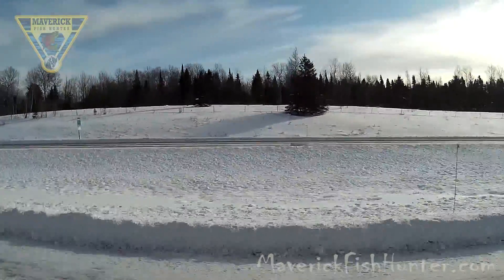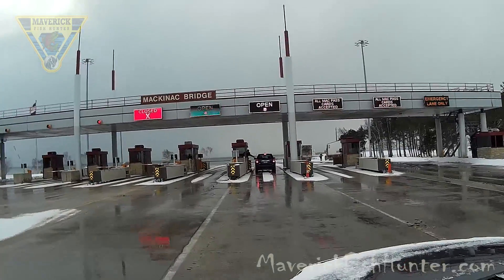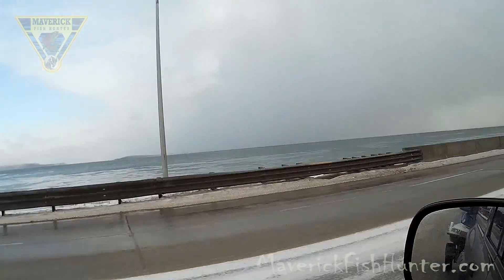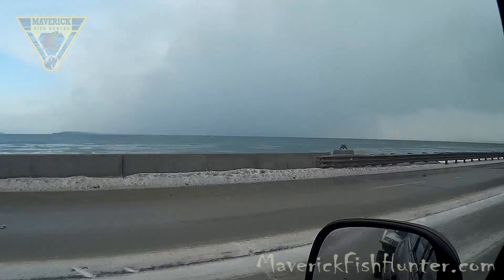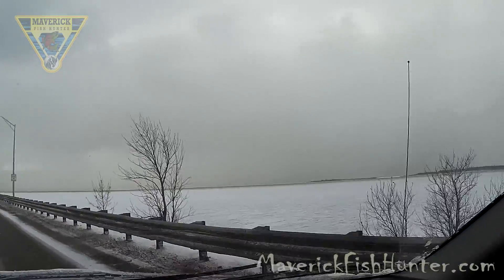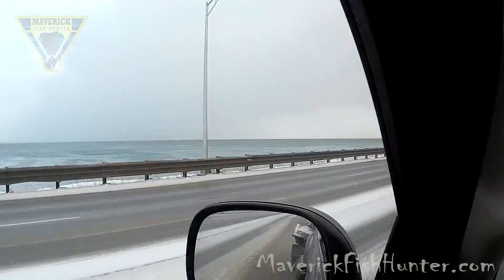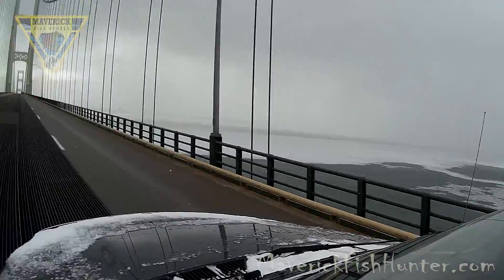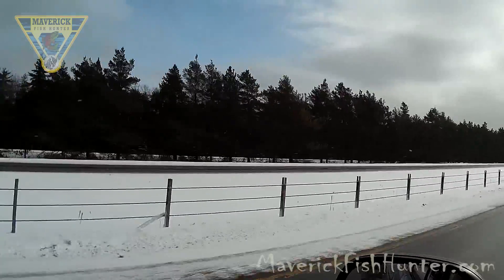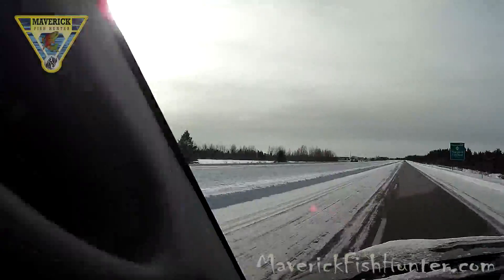We're coming up to the Mackinac Bridge, one of the largest bridges in our area. To the left, off to Lake Huron; to the right, off to Lake Michigan. The Mackinac Bridge is a suspension bridge spanning the Strait of Mackinac, connecting the upper and lower peninsulas of the U.S. state of Michigan. When you're heading north on I-75 and you run out of road — that's where I'm from.